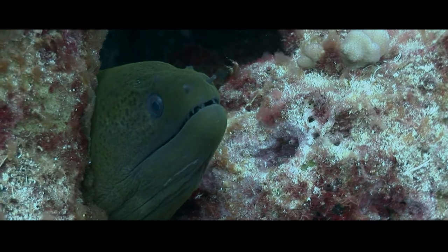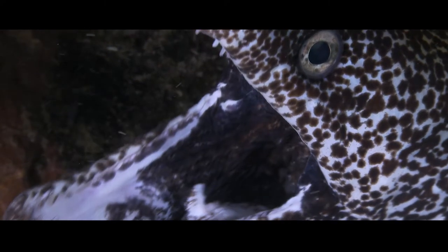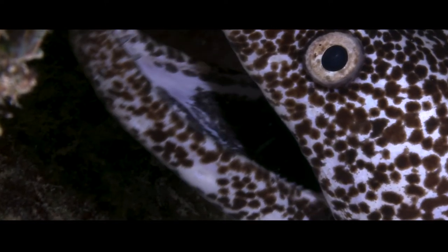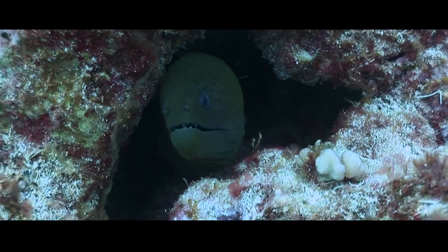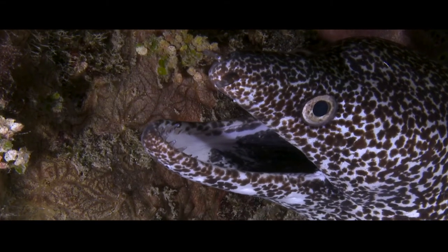One very amazing, almost unknown fact about the moray eel is that it's got a second jaw hidden at the back of its throat, and it's only been recently discovered. The reason that secret has stayed hidden for so long is because it's hidden at the very back of the throat.